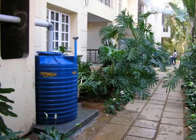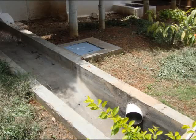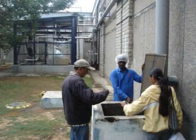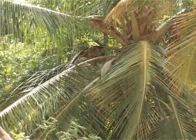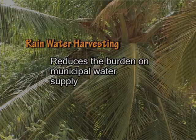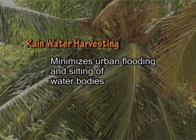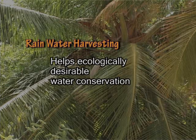In cities like New Delhi and Chennai, it is compulsory to have rainwater harvesting in all buildings. In Karnataka, the state government is gradually bringing in laws to make this compulsory here also. But you don't need to wait for the law to come. It is wise to reap the benefit of rainwater which is free of cost. The advantages: rainwater harvesting reduces the burden on municipal water supply, provides essential reserves for emergencies, minimizes urban flooding and silting of water bodies, and helps recharge ground water and aquifers, supporting ecologically desirable water conservation.